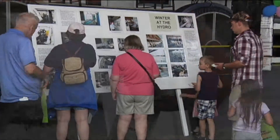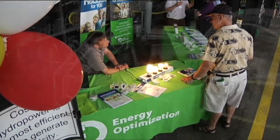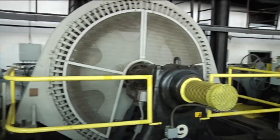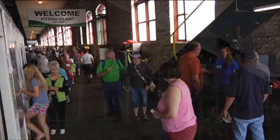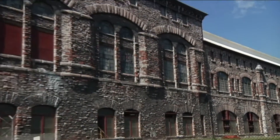Inside, curious minds learn about how the plant was built, how it is run, and how to save energy. The plant consists of 74 three-phase generators that produce a maximum output of 36 megawatts and can discharge 13.5 million gallons of water per minute.